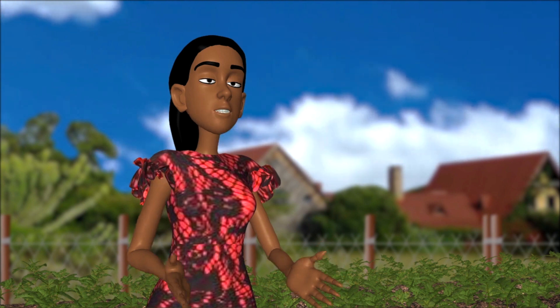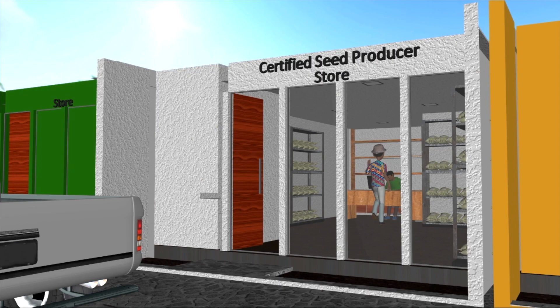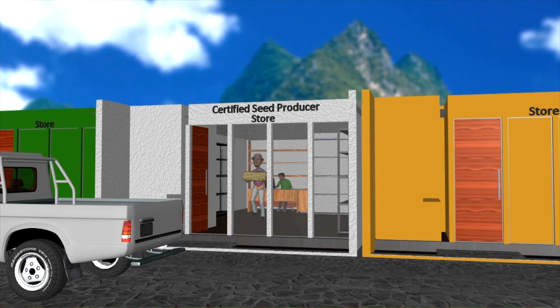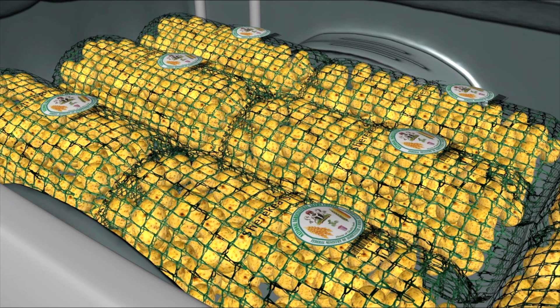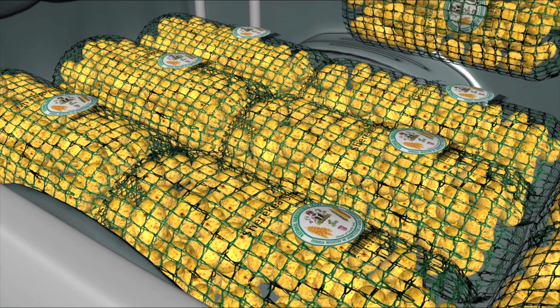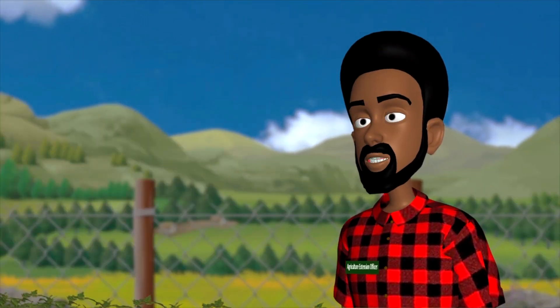Speaking about different potato varieties, where can I source the certified seed from? You will need to purchase breeder, foundation, or certified seed from a certified seed producer. Make sure the bag is well sealed and has a certification label from the National Agricultural Seed Council.